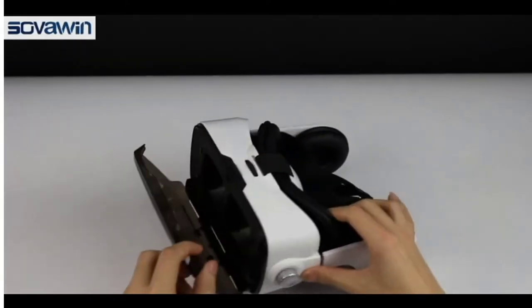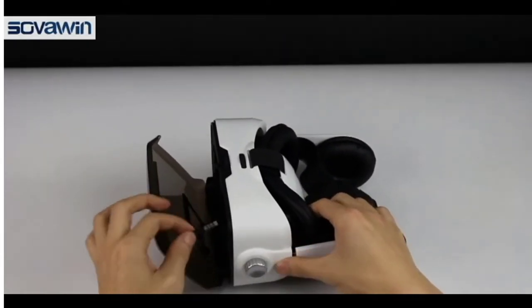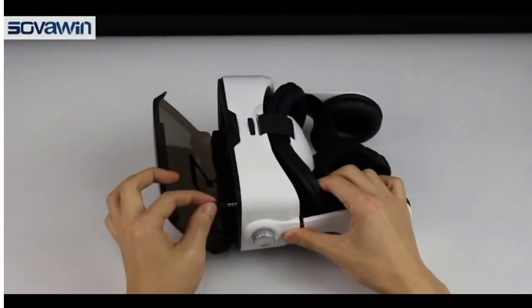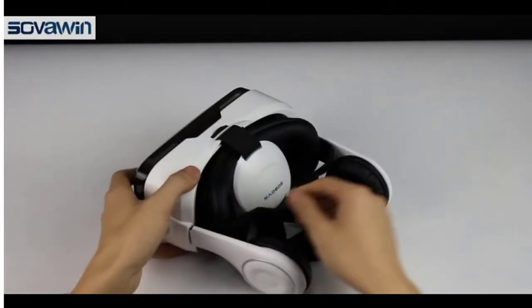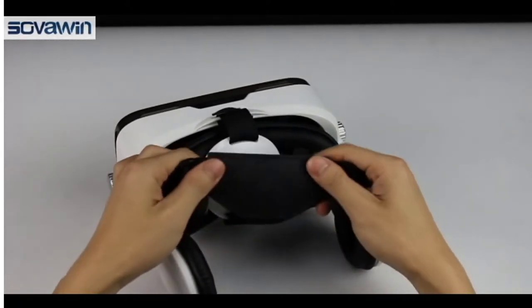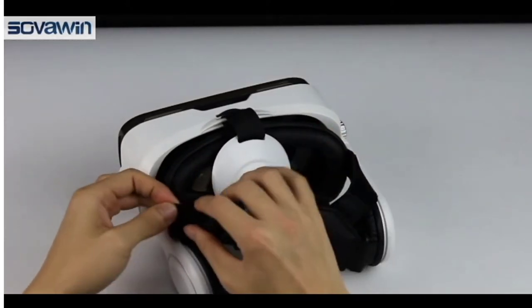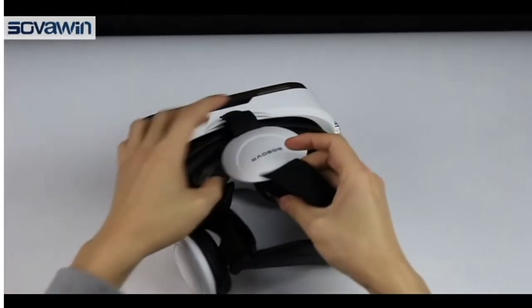It works for all 4.6 inch smartphones with width less than 82mm, length less than 160mm, and thickness no more than 10mm. Download the VR app to your phone — if you can't find the VR app, please contact us. Open the 3D video, then put your phone into the VR box, adjust the lenses, and you can enjoy the 3D movie.